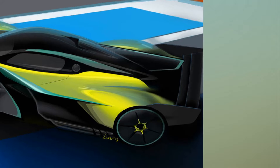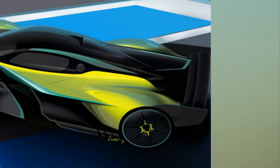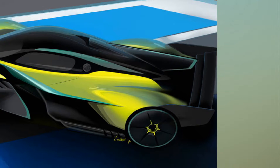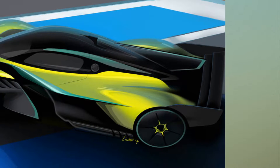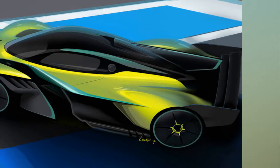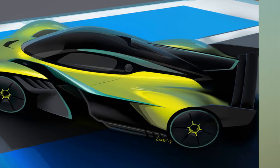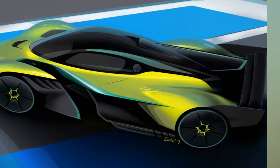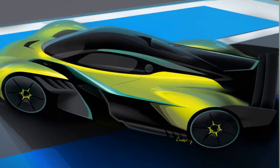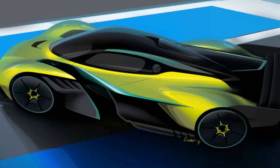The Aston Martin Valkyrie AMR Pro will chase F1 cars. It takes the already incredible Valkyrie Hypercar and makes it even more aggressive. When Aston Martin announced the AMR Pro, it was hard to imagine a more extreme version of a car that could already run with pro-racing machinery. But here we are — the Valkyrie AMR Pro takes the pedestrian Valkyrie road car and converts it to a track-exclusive offering.